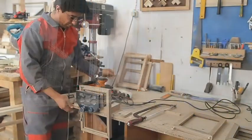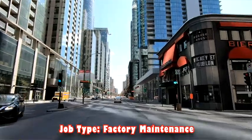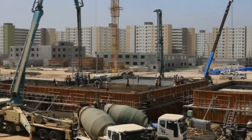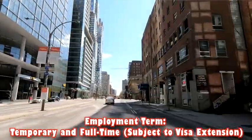Job details: job country — Canada; industry — technical services; job type — factory maintenance; experience required — no minimum experience required; education required — basic English; visa sponsorship and relocation assistance provided; employment term — temporary and full-time, subject to visa extension; salary — 23 Canadian dollars per hour.